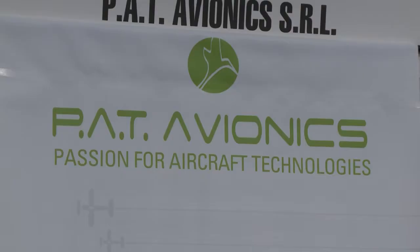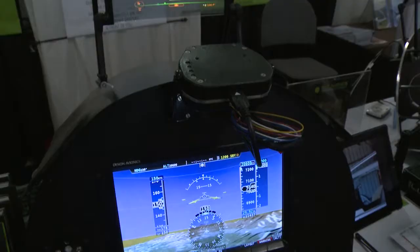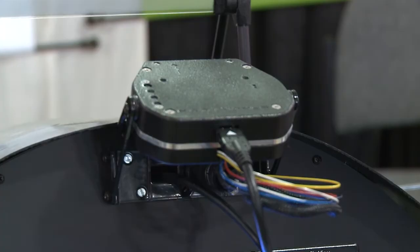Head-up displays were once only for the military. Now you'll find them in airliners and business jets. Two new products bring head-up displays to general aviation. Milan, Italy-based PAT Avionics is demonstrating a head-up display called G-HALP here at AirVenture. With G-HALP, you can monitor your airspeed, altitude, and course data projected on a transparent glass display. This HUD is only for the experimental market.